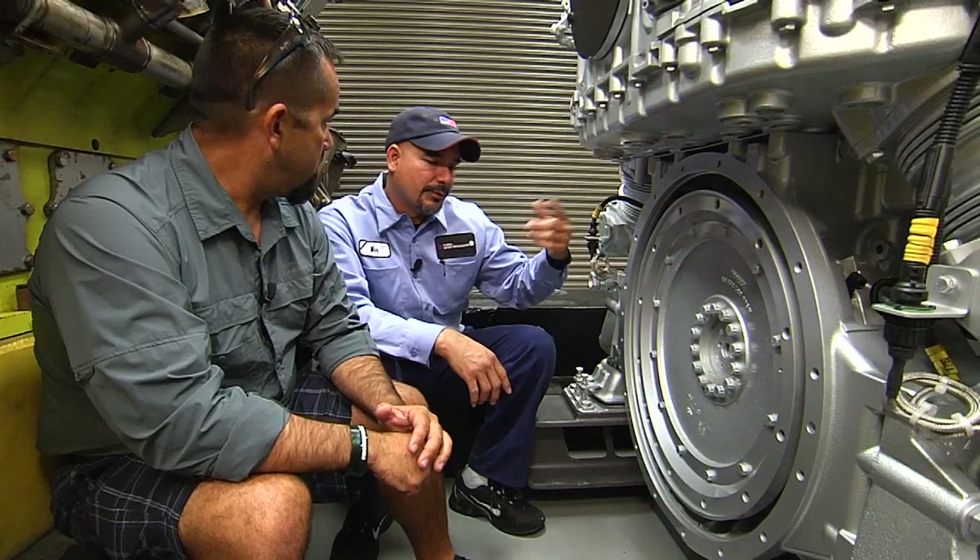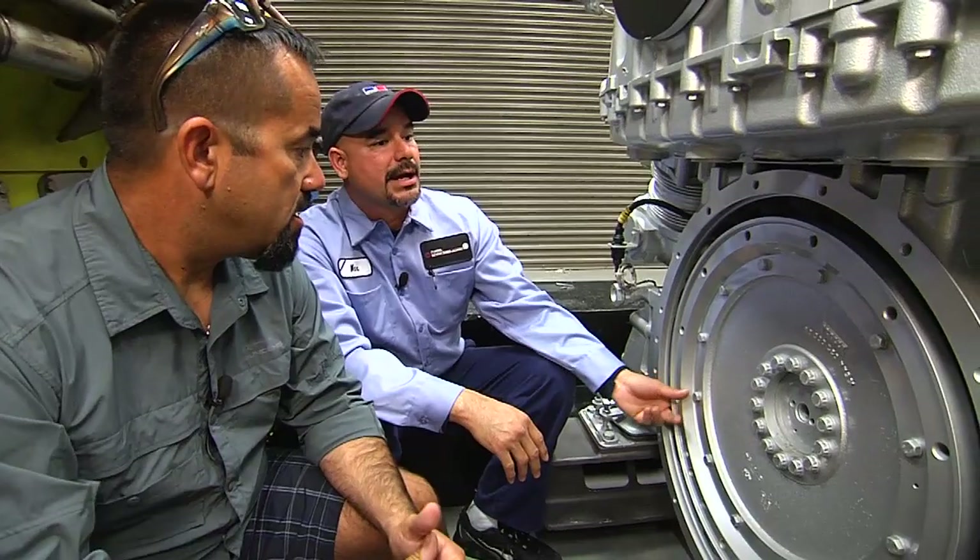On the other side of this flywheel, you can see a bunch of teeth, and those teeth along with the starter is what starts the cranking motion on this engine. The teeth are counted, and that's also used for timing.